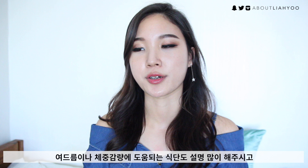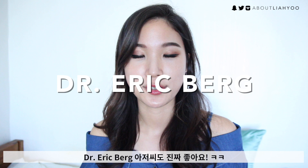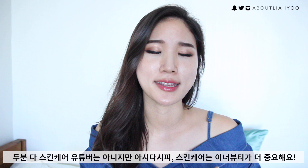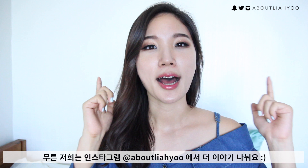Another doctor is Dr. Eric Berg on YouTube — a lot of his content is heavy on health, diet, and nutrition. I know they're not necessarily skincare gurus, but honestly they are my best skincare gurus. I learned so much from them. Let me know your favorite resource for learning about skincare in the comments. I'll talk to you guys on my Instagram at aboutliahyou, and thank you so much for watching this long vlog — I'll see you guys later!